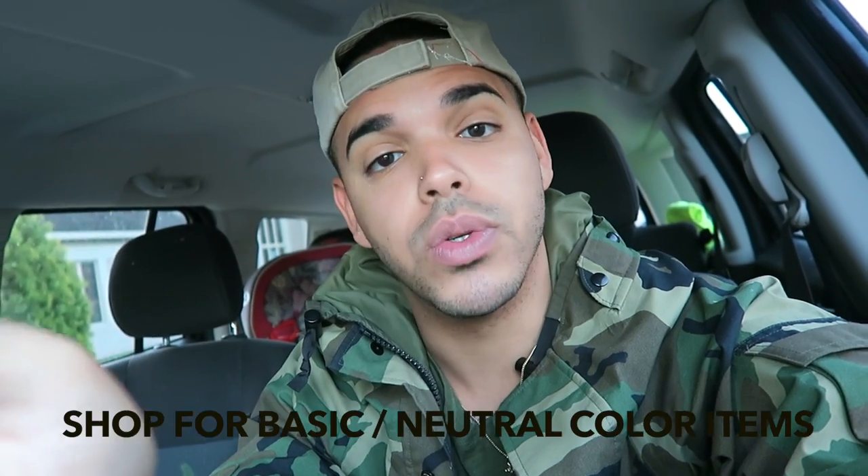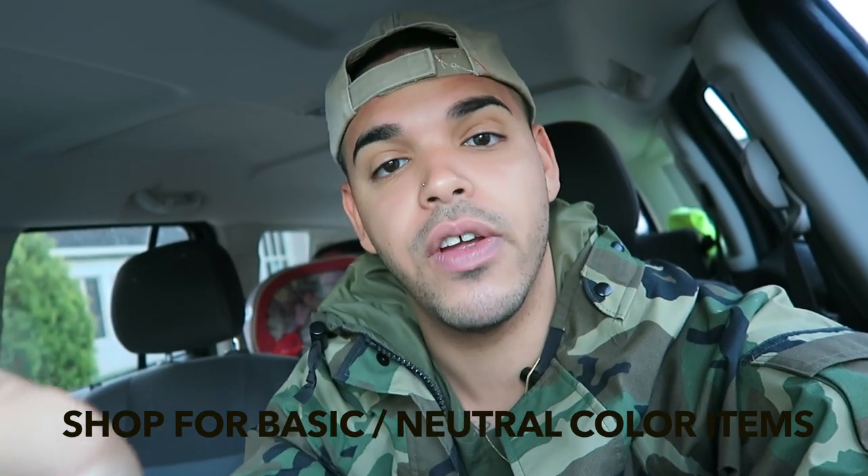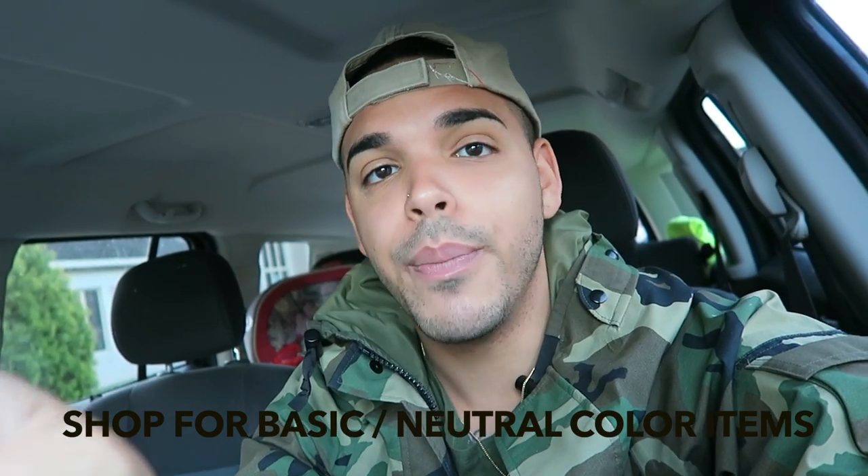When shopping on a budget, you can't go wrong with neutral colors. Blacks go with everything, whites go with everything. You can mix and match neutrals with anything.